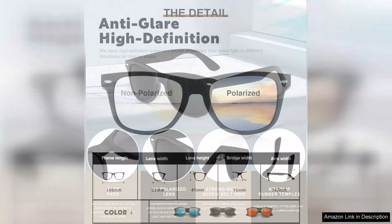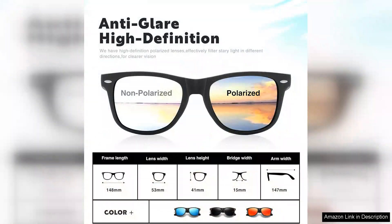The fit is another highlight. The frames are lightweight yet sturdy, providing all-day comfort without pressure on my nose or ears. I have a smaller face and the adjustable nose pads ensure a snug fit without sliding down.